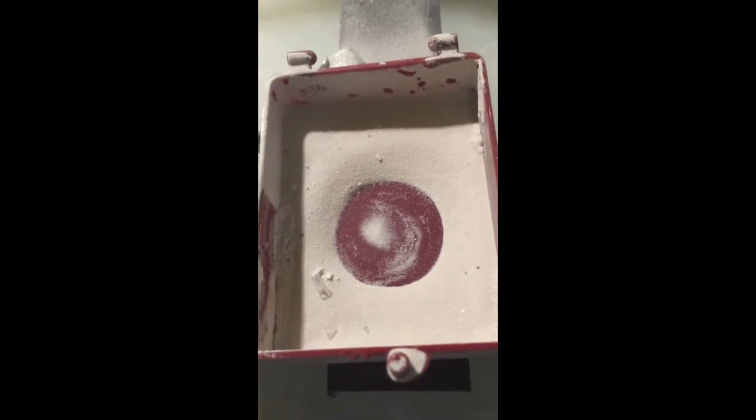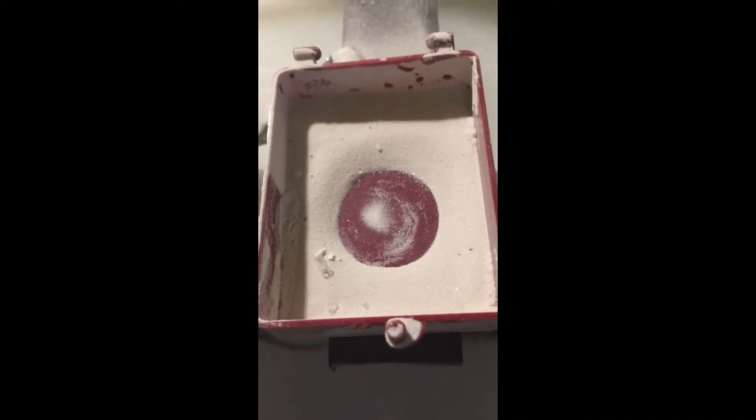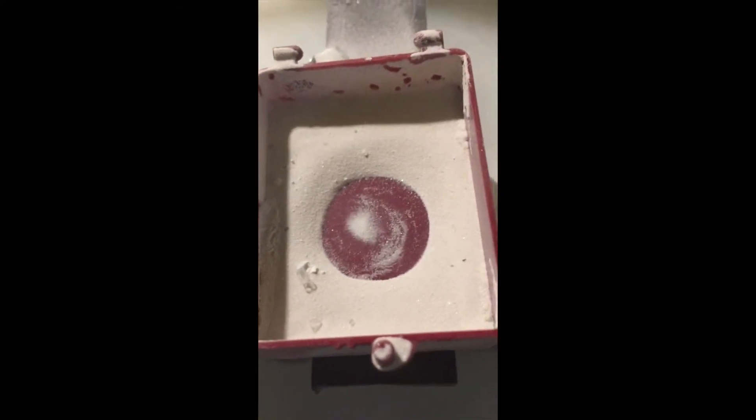So for what it's worth, there is an experimental verification of the etiology of mounds in the center of craters, in lieu of the normal impact crater theory. Thanks for watching.